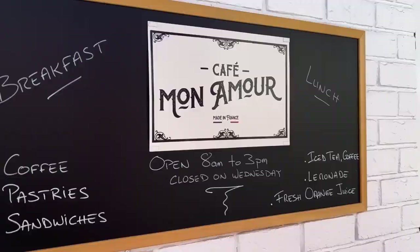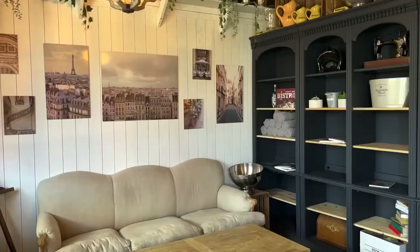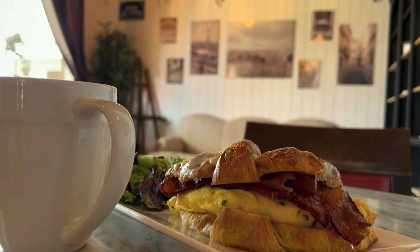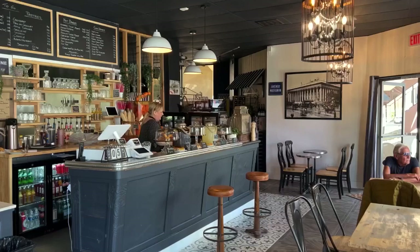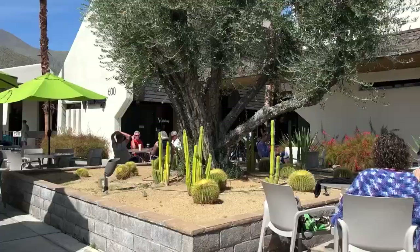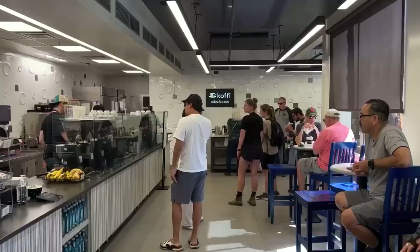Down the street there's a French café called Mon Amour that's near the start of downtown and has a nice outdoor patio. Inside I was really impressed with their room that was full of different pictures of France. I really enjoyed having my breakfast in there and I totally suggest ordering their egg and bacon croissant. They also have a nice bakery selection with many different French pastries to choose from.